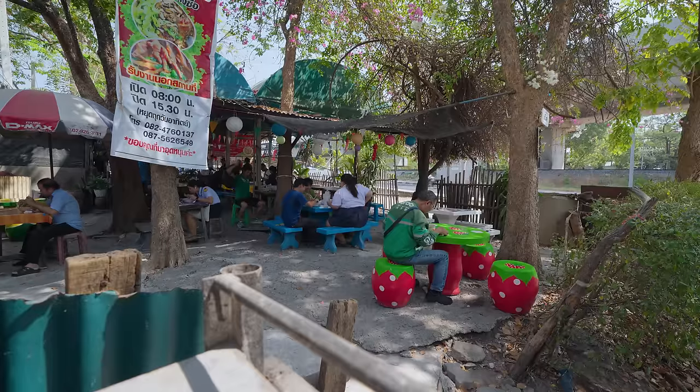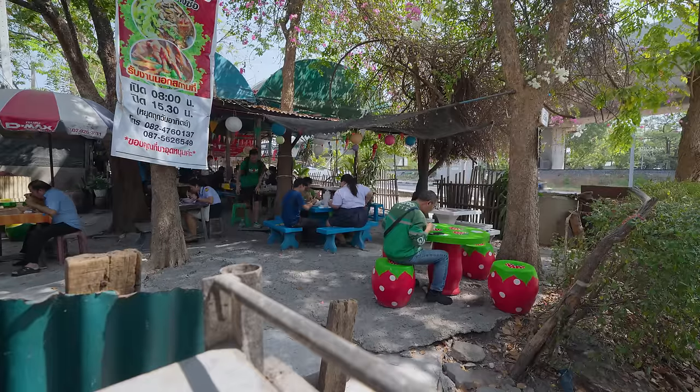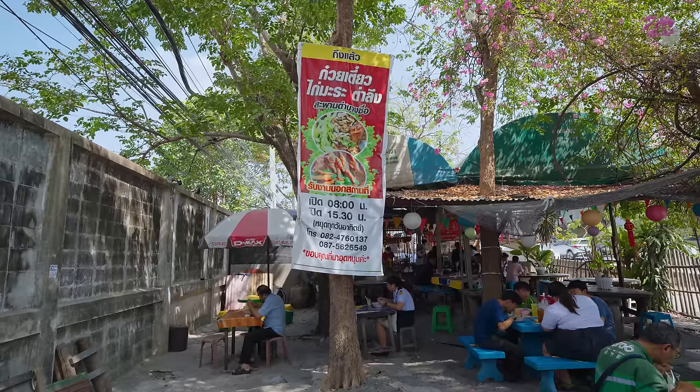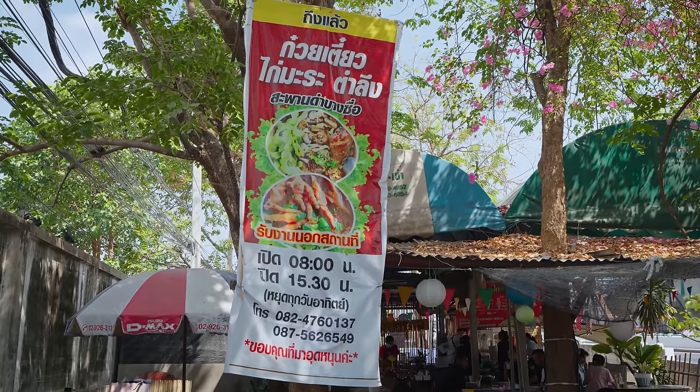That was an outstanding bowl of Gwetiao Gai Mara chicken noodles. You'll find this type of chicken noodles in Bangkok — there's thousands of places you can eat it, thousands of stalls, but they do an incredible job. This place is called Gwetiao Gai Sapan Dam Bangsu. We're in the northern part of Bangkok. Highly, highly recommended. They're extremely nice, and that's an outstanding, better than average bowl of chicken noodles.